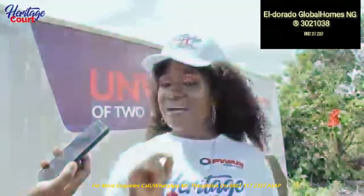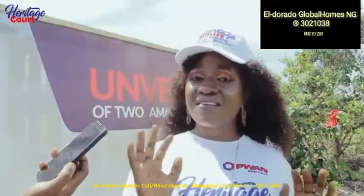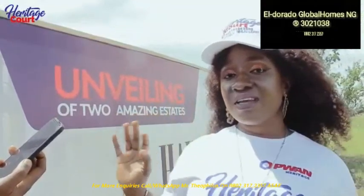This estate is a buy-and-build estate. This land is very, very limited — just a few plots left.